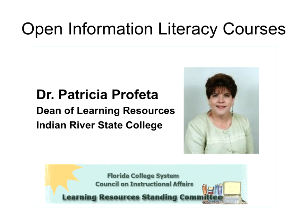It's my pleasure to introduce Dr. Patricia Profeta, who is the Dean of Learning Resources at Indian River State College in Fort Pierce, Florida. She's responsible for leading the college's multi-campus library system covering five campuses in four counties on Florida's research coast. With 40,000 enrollments each year, Dr. Profeta also oversees library services for the college's e-learning program and the college's foundation Pioneer River Press. We're very pleased to have her with us.